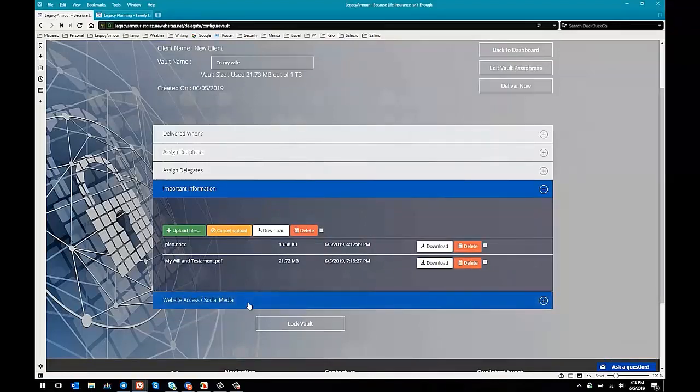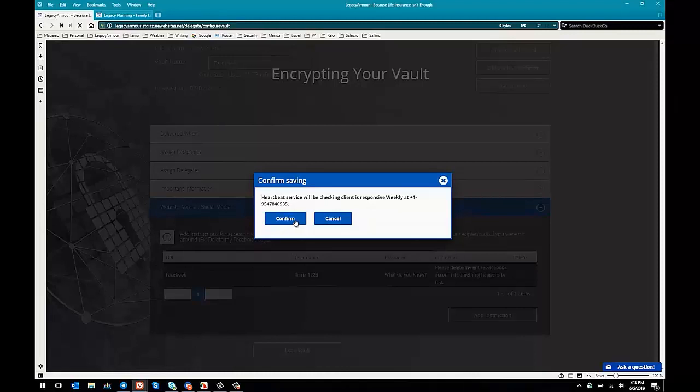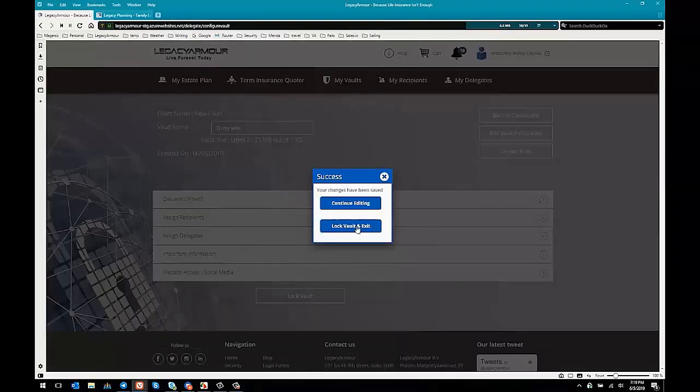The document has been uploaded and stored in the vault. We also have some social media information here where clients can tell people what to do with their social media accounts if anything happens to them. We'll go ahead and lock the vault — it tells us the heartbeat service is working. We'll confirm and choose to lock this vault and exit.